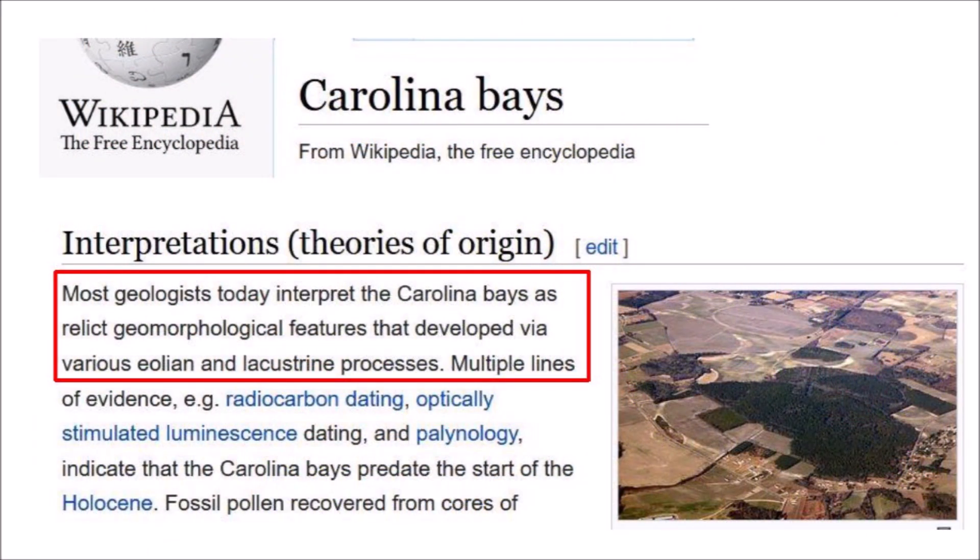Everything that I have said in this presentation goes against mainstream geology. According to Wikipedia, most geologists today interpret the Carolina Bays as geomorphological features that develop via various aeolian and lacustrine processes, which is how geologists describe wind and water mechanisms. The fact that we can fit ellipses to the Carolina Bays by the least squares method is not explained by the wind and water hypothesis.